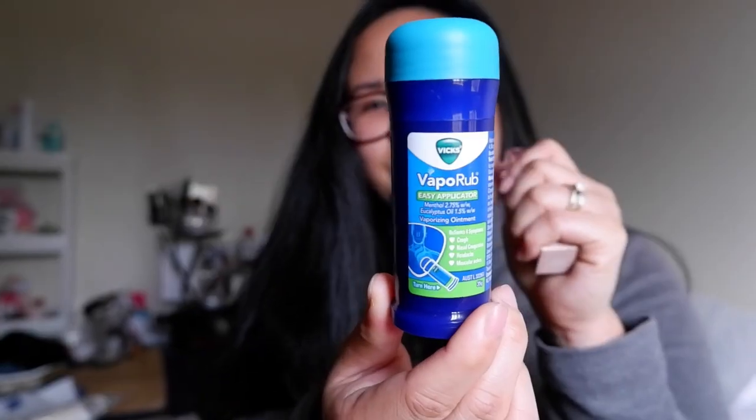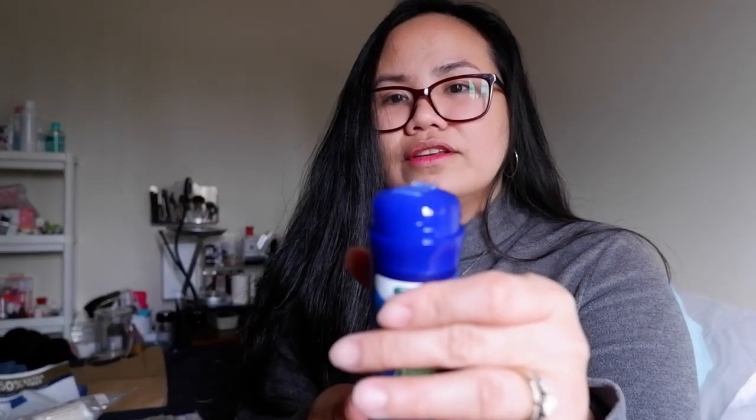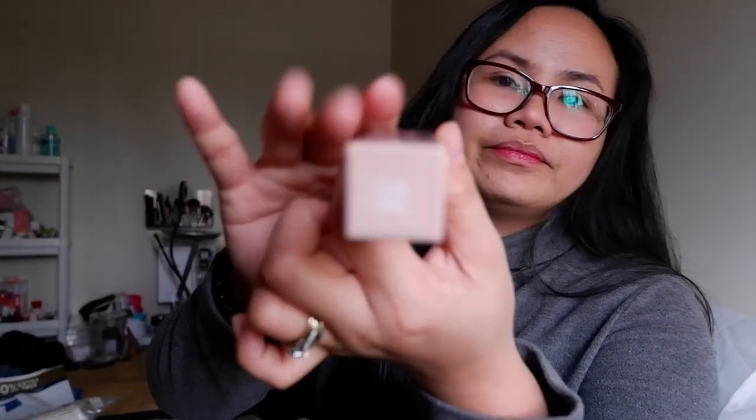Oh, instead of perfume I bought Vicks! It's convenient — you just take off the cap, it comes out, and you rub it on. Since it's winter and cold, I feel like I'm getting old needing this. I also bought this Lifter Gloss — another gloss, I know — but it was on sale and I love the shade. It's in Petal, number 005.